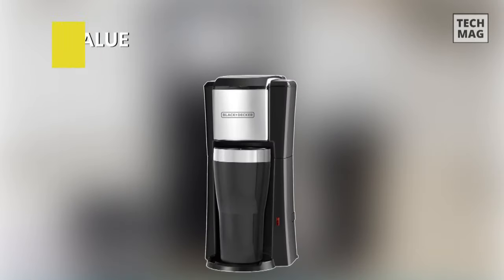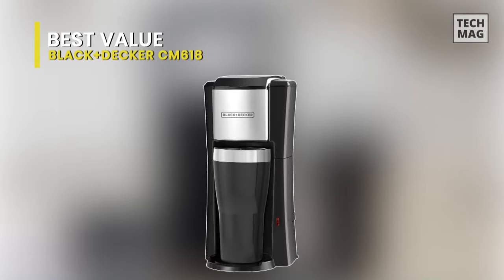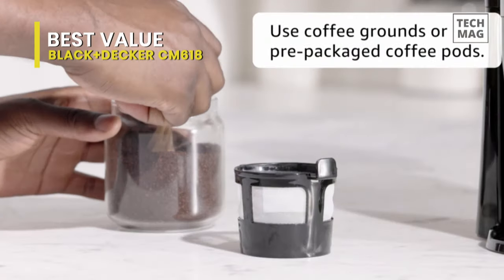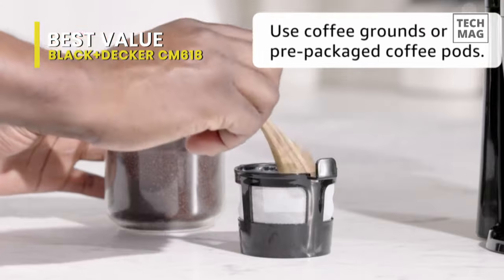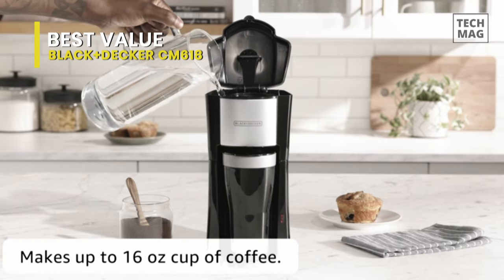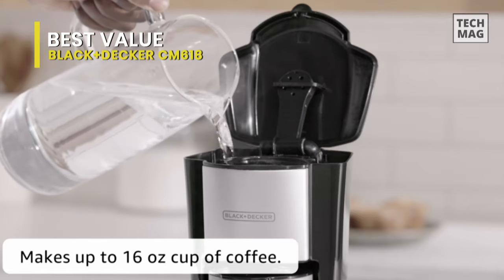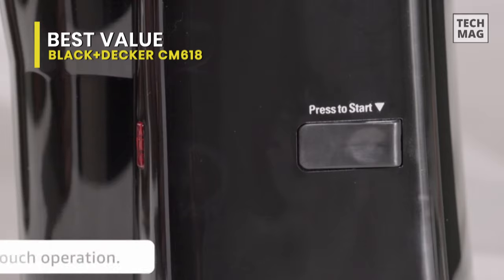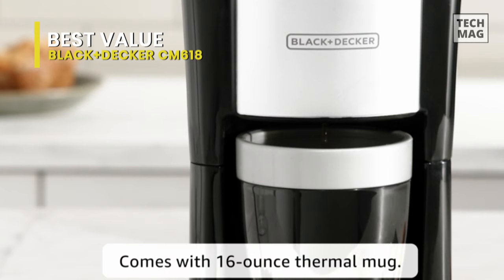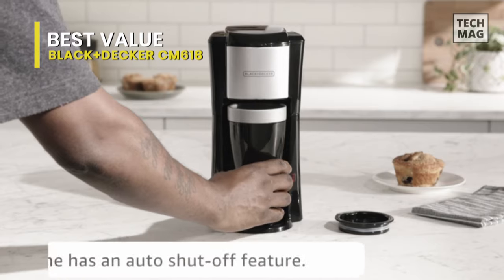Best Value: Black & Decker CM618. The Black & Decker is one of the best coffee makers on the market. This is an ideal coffee maker for an active, on-the-go lifestyle. Use coffee grounds or pre-packaged coffee pods to brew directly into the 16-ounce thermal mug that fits most car cup holders. Convenient one-touch operation and useful features like a removable filter basket with an included permanent filter will make your coffee morning ritual a breeze.